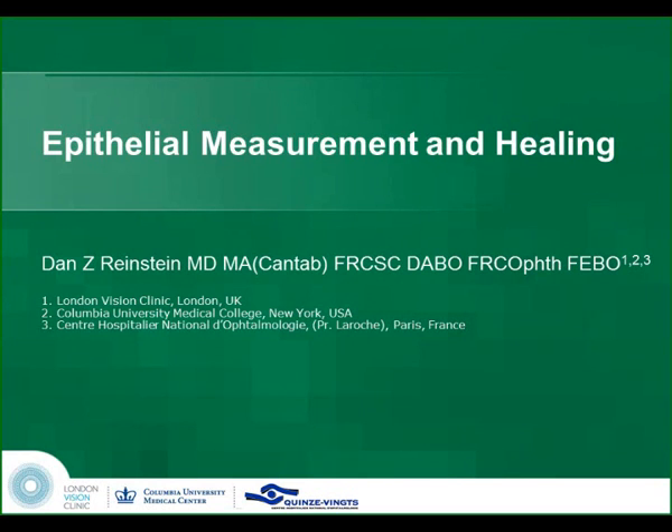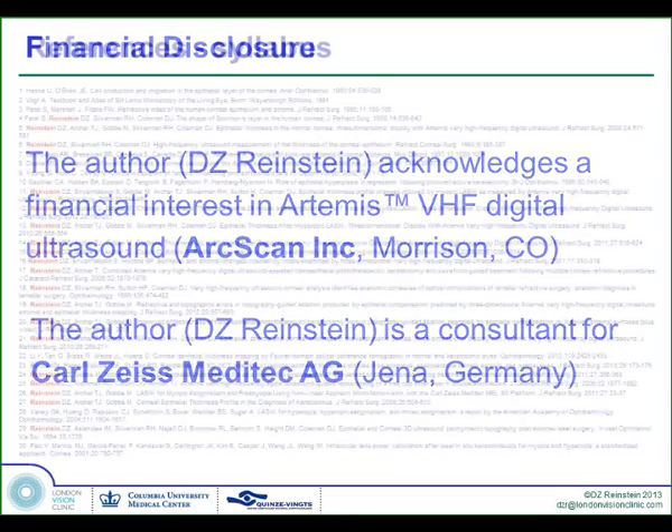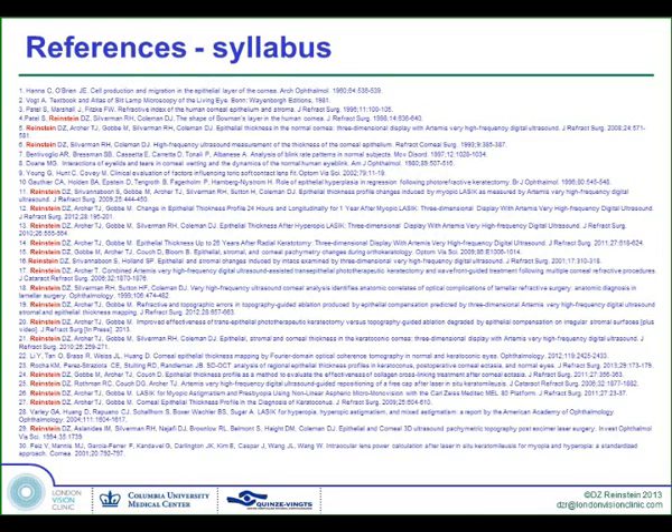Thank you so much for inviting me to talk about the thing that has interested me the most. I started measuring the epithelium before I did my residency. I obviously have some financial interests in this, which are in the program in detail. And this is the references in the syllabus. Most of the references are mine, but the epithelium has not really been possible to measure until recently from a commercial device.